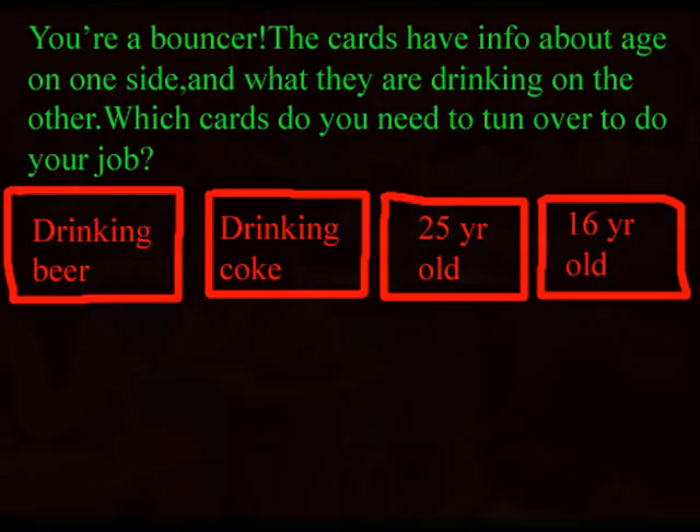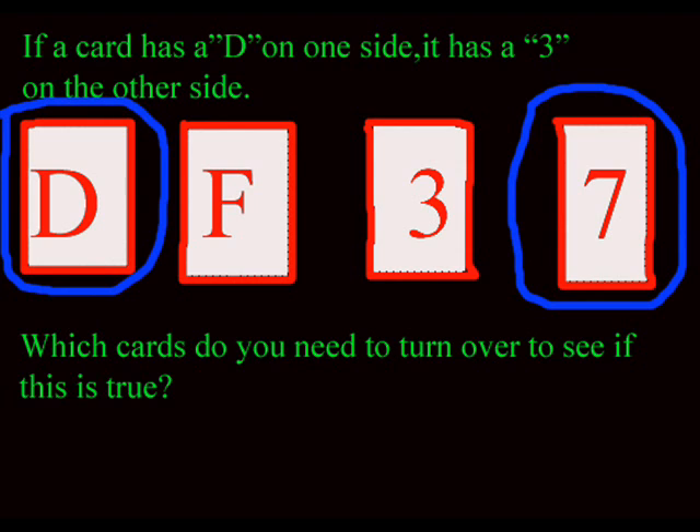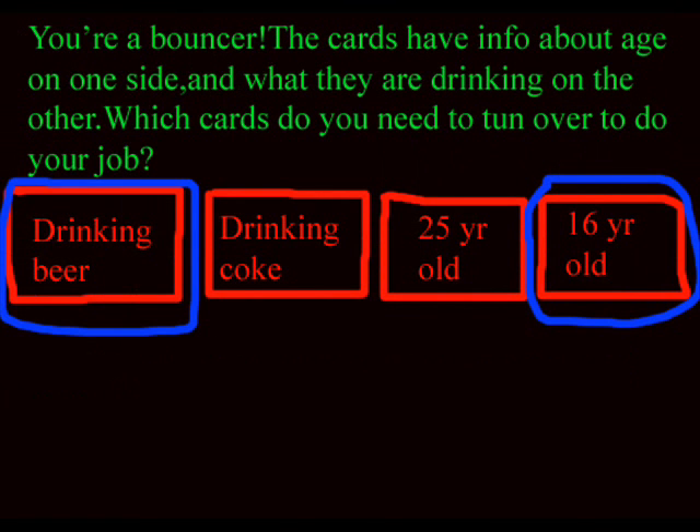Most people got this question right. The answer is, like the first one, the first and the last card — D and 7 for the first one, and Drinking Beer and 16 for the last one. The second question is much easier, but why? It's basically the same question. There was a shift in content, but the structure remained the same.